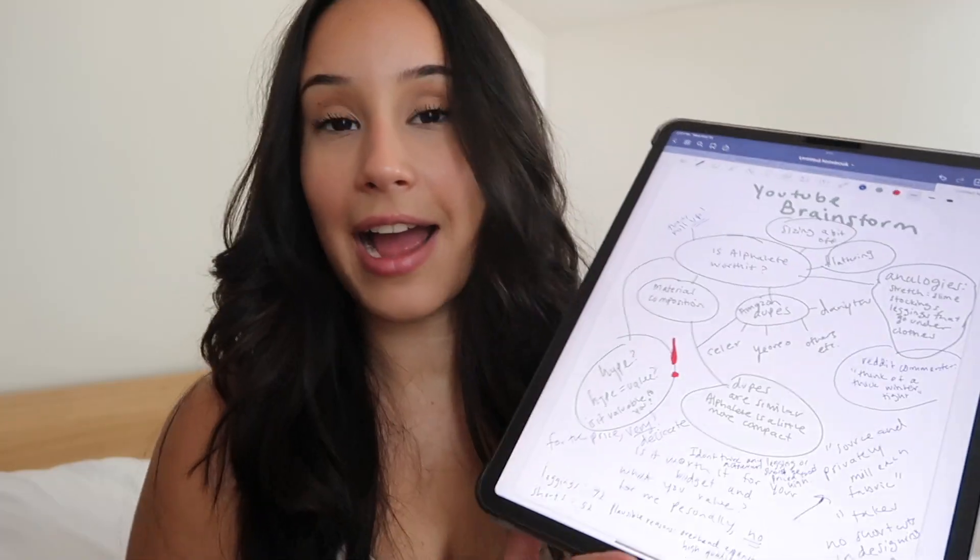Is Alphalete really worth it? That's what we're gonna find out today. Hey everybody, welcome back to the channel. Today I have a very controversial topic to talk about — I'm gonna talk about Alphalete's Amplified Shorts.